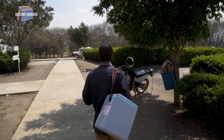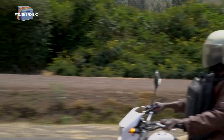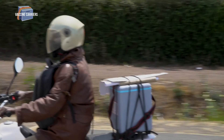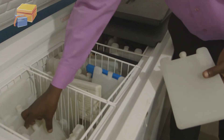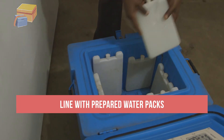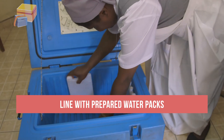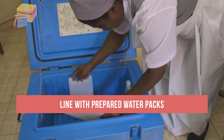Vaccine carriers may also be used to store vaccines temporarily, but they are most often used to transport vaccines to outreach sites. These insulated containers, whether cold boxes or vaccine carriers, are lined with prepared water packs to keep vaccines and diluents at the correct temperatures during transport or short-term storage.